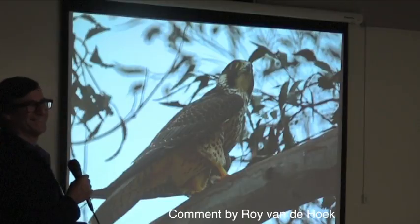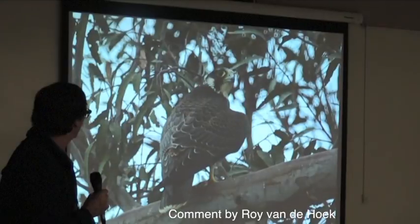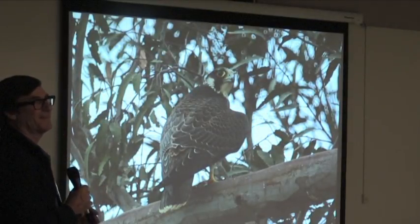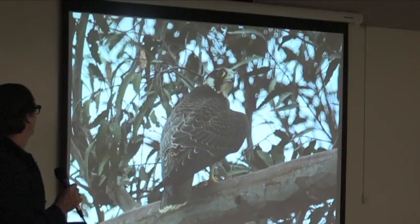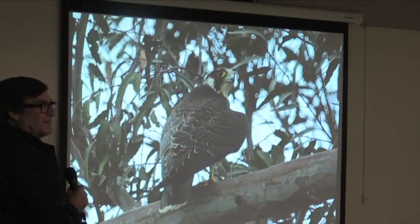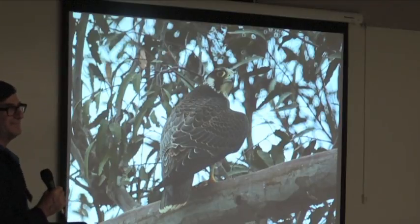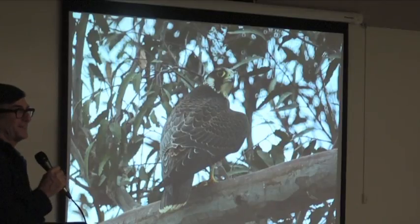You notice that black teardrop below the eye — it was really well shown in the last photo. A nickname for the Peregrine Falcon has been 'duck hawk,' which means you're hunting over water. You have reflection and glare off the water, so if you have black tear marks coming down, you diffuse that harsh light so you can see the duck easier. It's well designed.